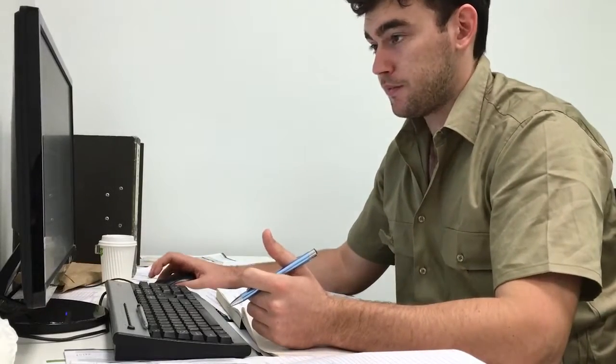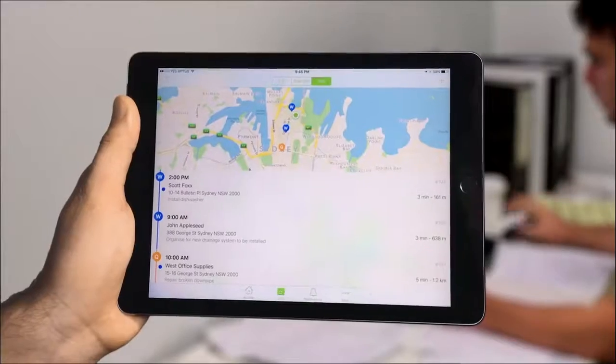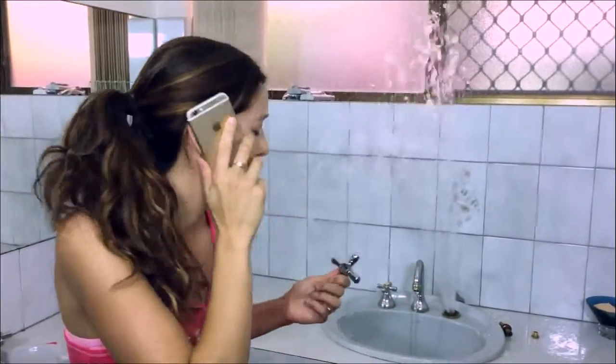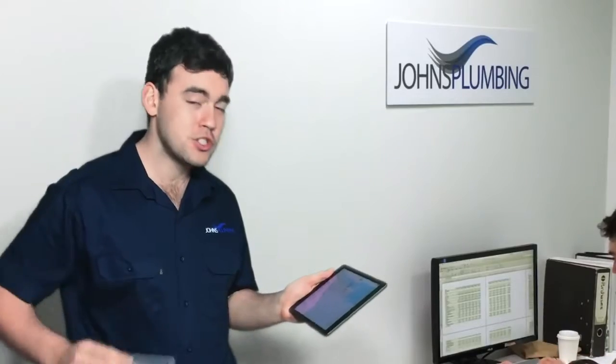That used to be me, working on quotes and invoices on a Friday night — but not anymore. Not since I found Service Mate, a field service app built for small business. Now when a client calls, I enter it straight into Service Mate.